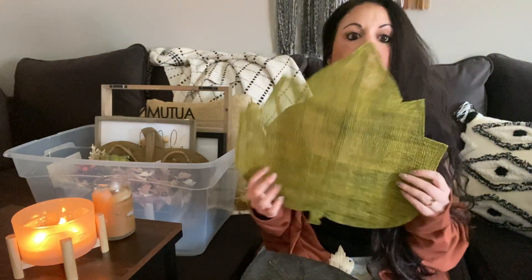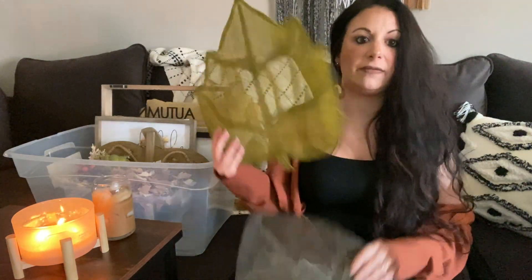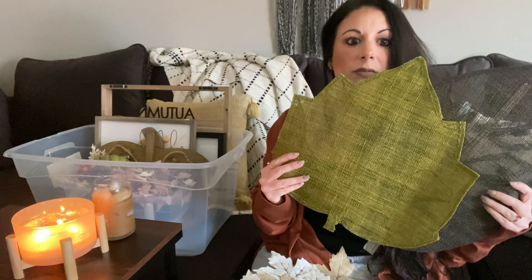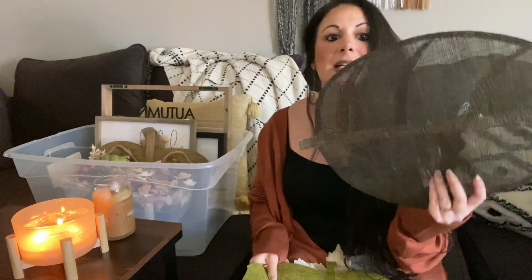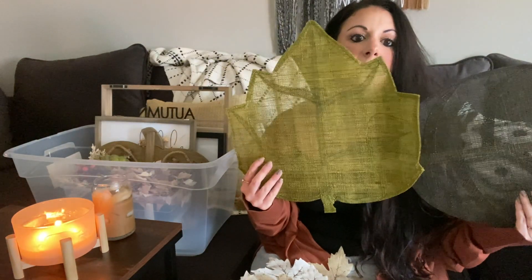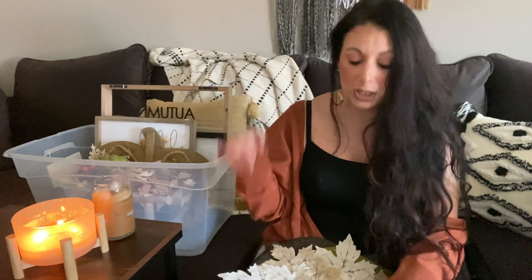I have two more leaf-colored placemats. One I can definitely see myself keeping because I love the color; the other I'm not really sure about. One idea I have this fall is to use the wall behind me on the couch for a fall collage theme, so I might actually incorporate some of the placemats as wall decor.